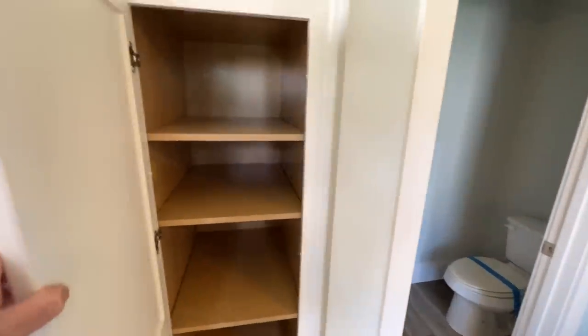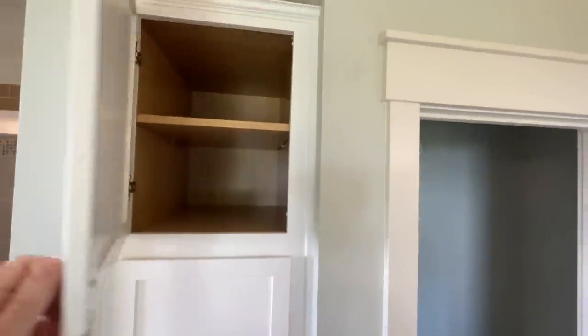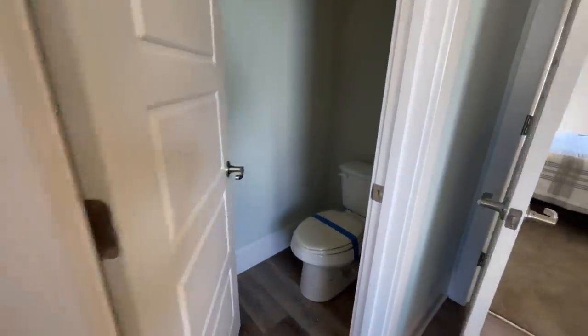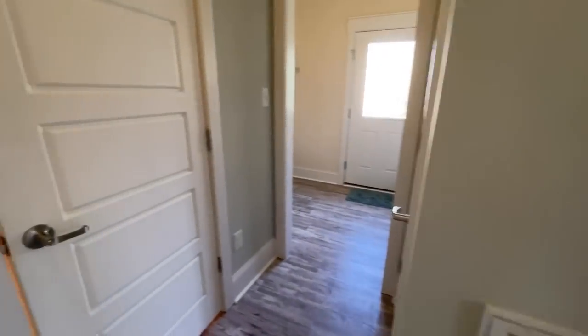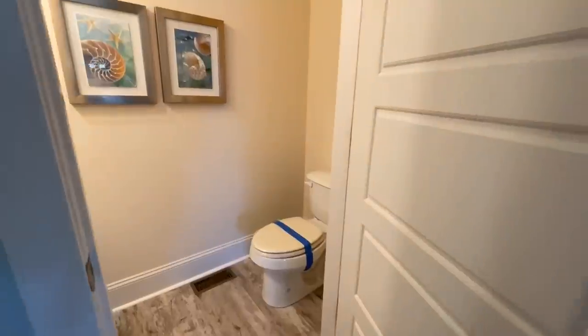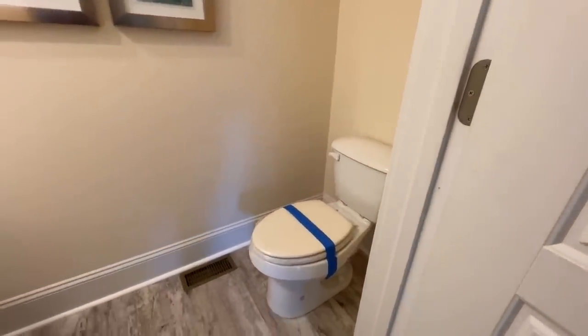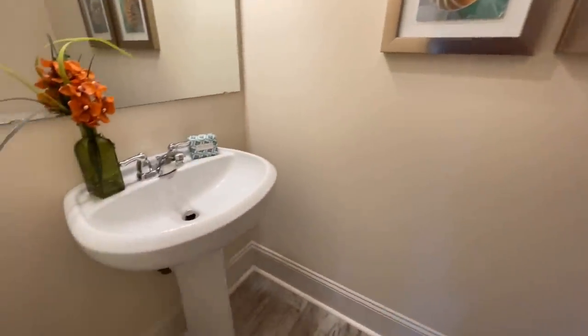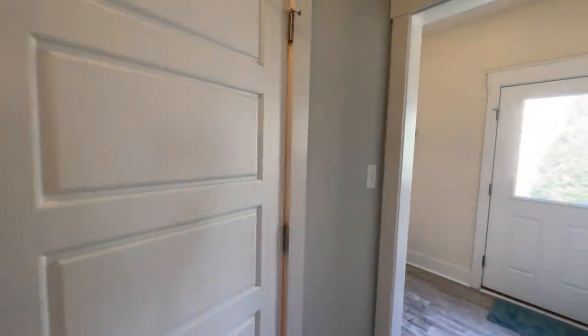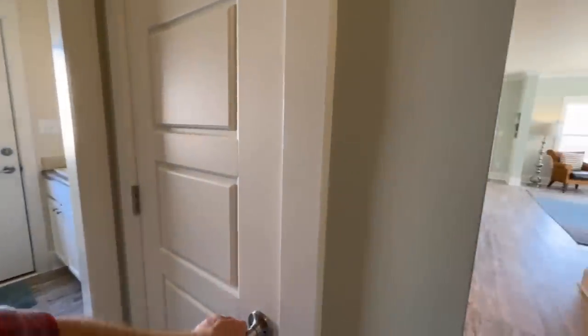Next to the shower, you have your linen closet with some cabinet storage and space above. Then right next to that is your water closet with your toilet. The home is actually two and a half baths — at the end of the hallway you have a half bath with a toilet and a pedestal sink. That's nice because you can close off everything to your bedroom and the people downstairs can still utilize the facilities.